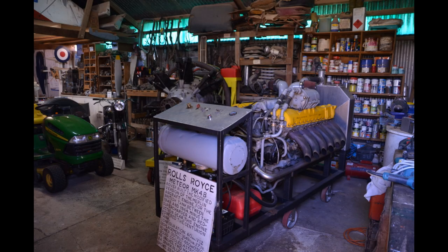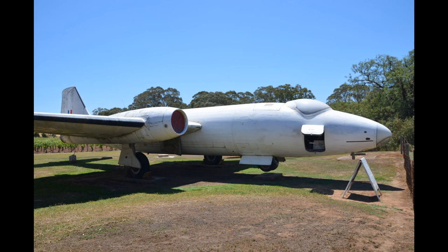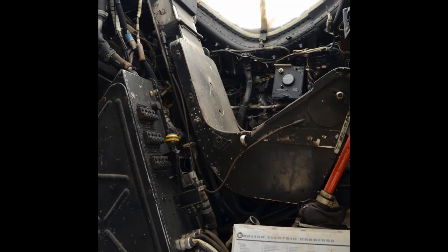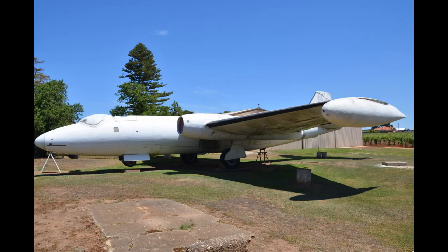Just to show you something a little bit different, this is a Rolls-Royce Merlin engine that has been used to power a Centurion tank. We move outside now, and Lincoln has two aircraft on display outside. One is an English Electric Canberra, and the other is a CAC — it's a Mark 23 Mustang.